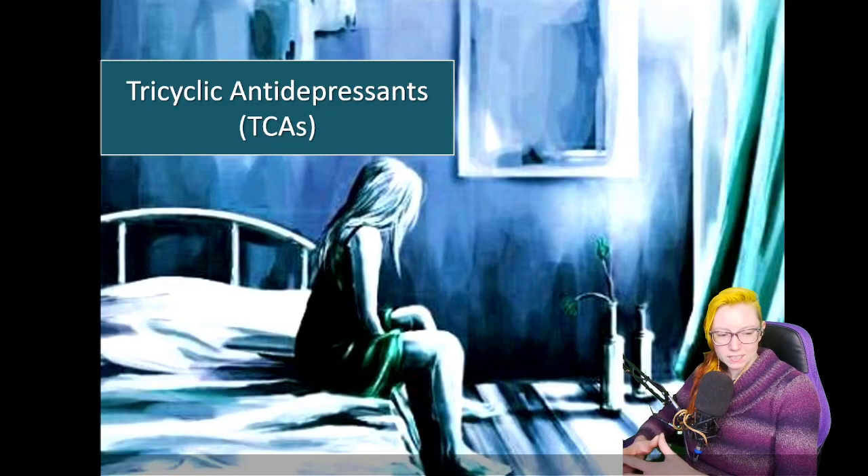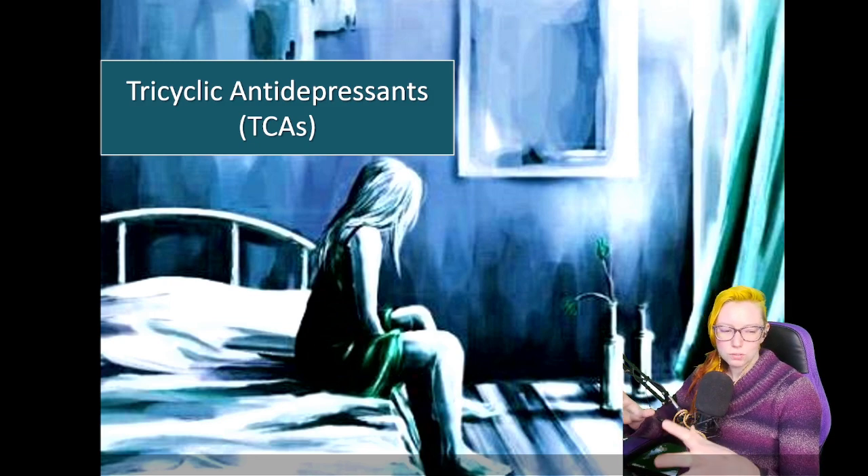Moving into our tricyclic antidepressants — these are going to be a little bit more likely to run into in everyday practice. However, tricyclic antidepressants are really often used for non-depression-related conditions. We see them sometimes used for migraine prophylaxis, although that's fallen out of favor. Sometimes we'll see low doses for sleep, and also for neuropathic pain. But the use of tricyclic antidepressants has really started to decline over the last couple of decades.